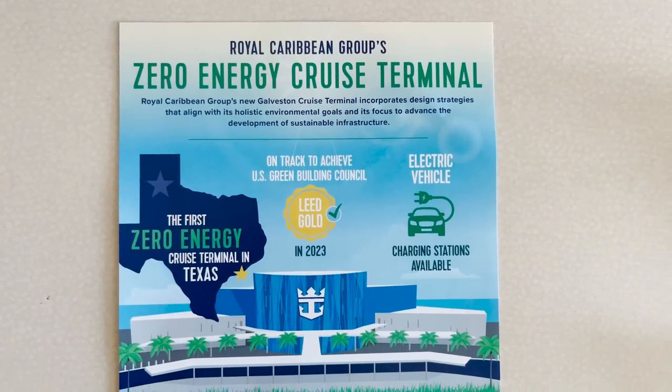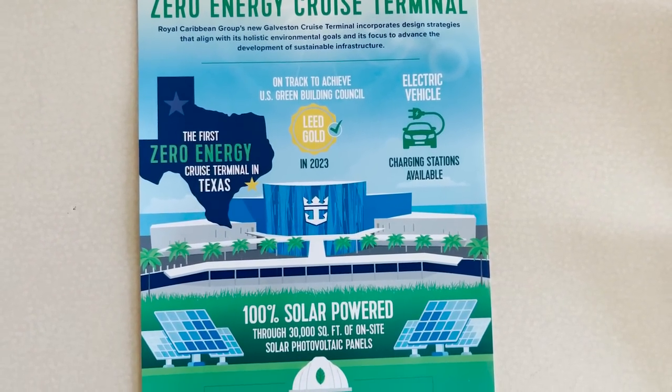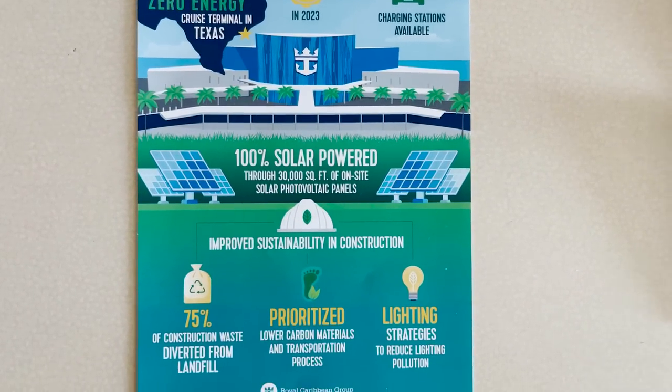Here's a look at some really cool environmental features of the new terminal: it is the first zero-energy cruise terminal in Texas, on track to achieve LEED Gold certification in 2023. It has electric vehicle charging stations available and is 100% solar powered.